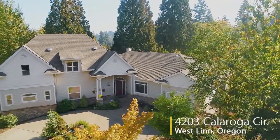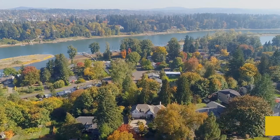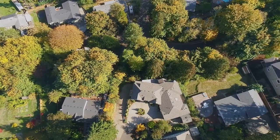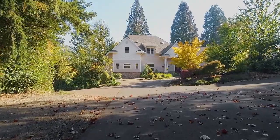Welcome to this gorgeous home in a quiet, serene setting located near the Willamette River in West Lynn. It's situated on an expansive lot with a five-car garage, where you'll enjoy its close proximity to parks, top-rated schools, shopping, and restaurants.